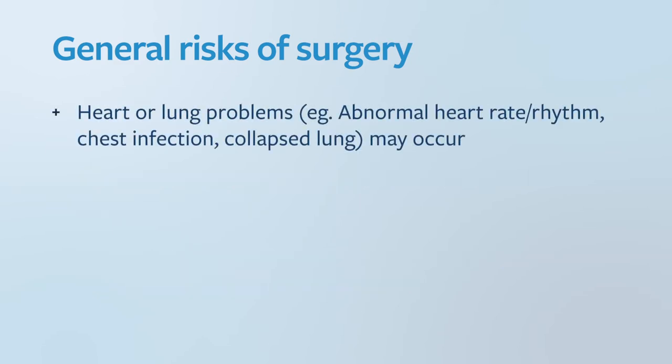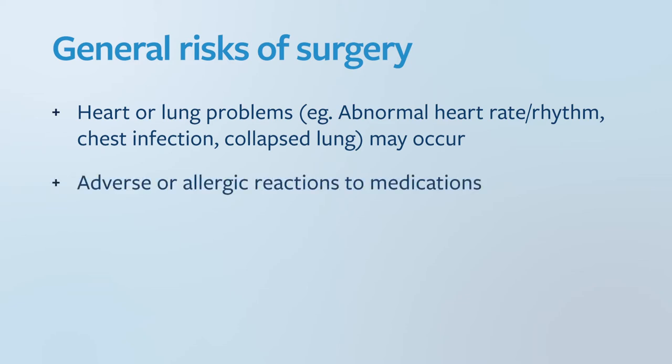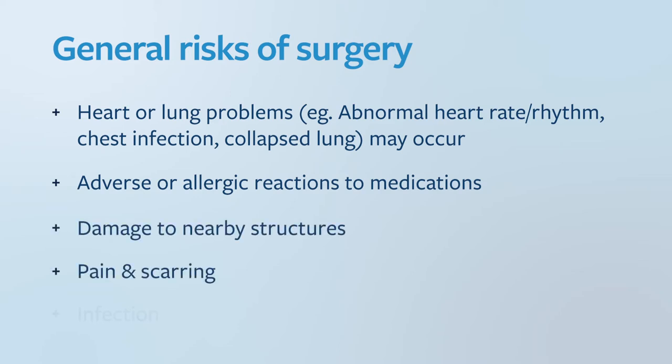Heart or lung problems, e.g. abnormal heart rate or rhythm, chest infection, or collapsed lung may occur. Adverse or allergic reactions to medication, damage to nearby structures, pain and scarring or infection.